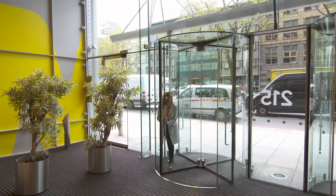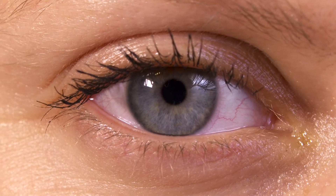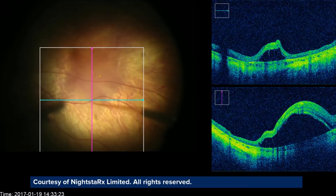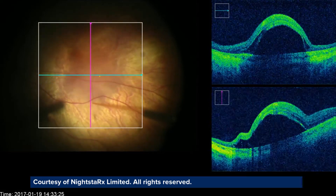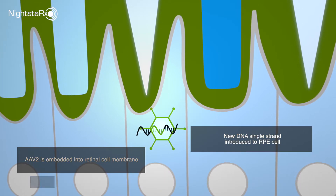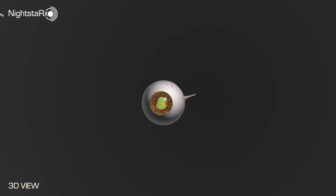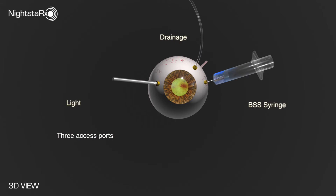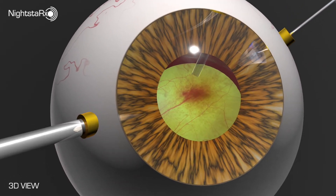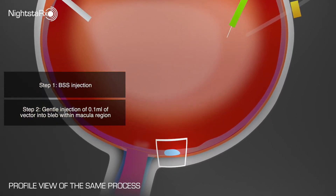Now these technologies are going to a new level. Gene therapy company Nightstar is trialling a new treatment for choroideremia, an inherited eye condition which causes a patient to go progressively blind over the years. The therapy involves replacing the faulty gene with a functioning one, using a harmless virus to smuggle it into the cells. Scientists remove the virus's own genes and replace them with the good genes. The surgeon then injects the virus containing the new genes into the eye to do its job of transferring the therapeutic genes.